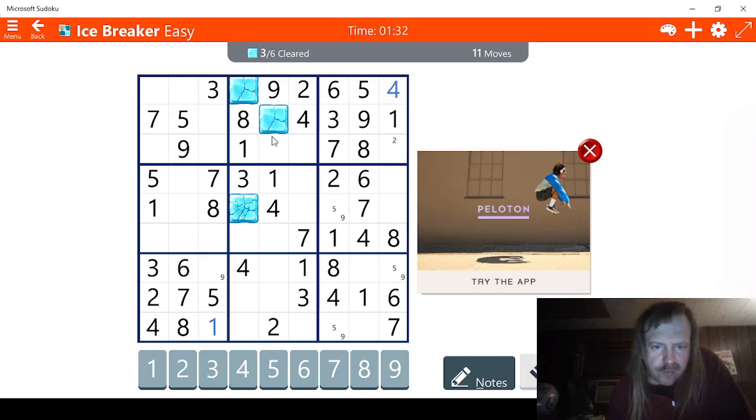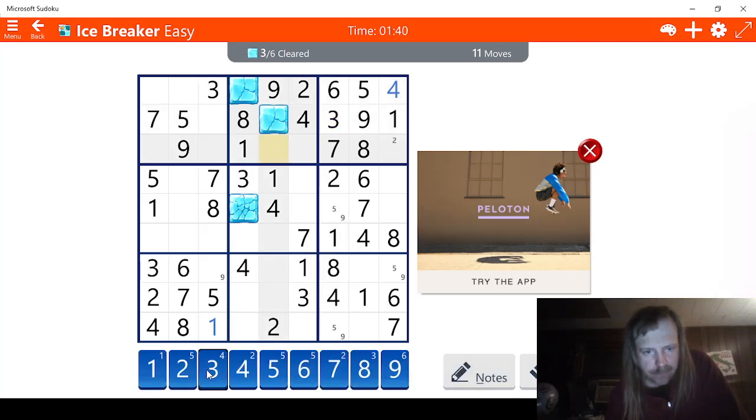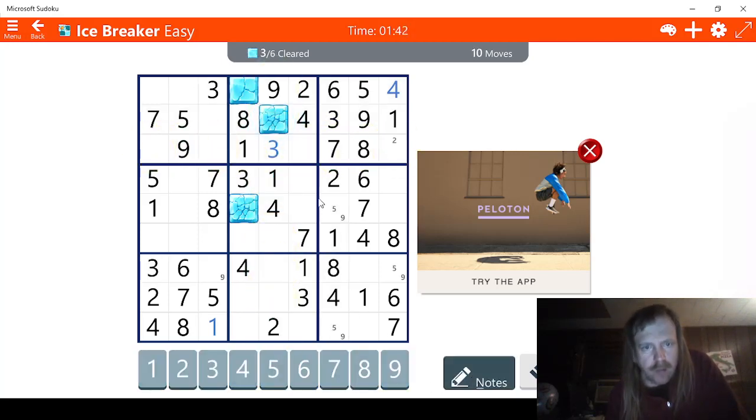We might as well see if we can solve this, though it's gonna be challenging. We need a three — where are the threes? This has to be a three right here, actually. Fives — this has to be a five. We need a six and a seven, meaning this has to be the six here, and this has to be the seven.